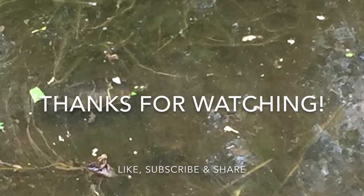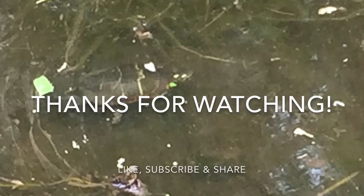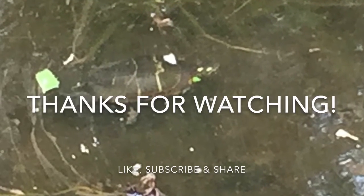I hope you guys enjoyed the video on the Eastern Painted Turtle. Make sure to like this video, subscribe, and share with your friends if you enjoyed it. Thanks so much. Bye!